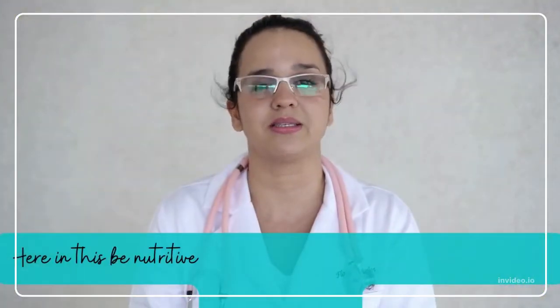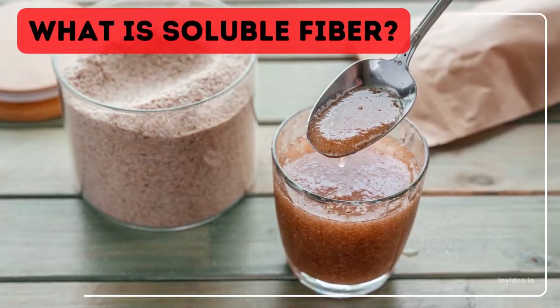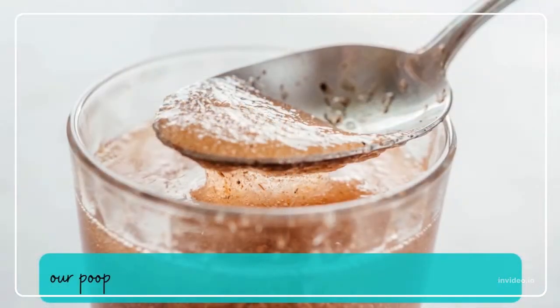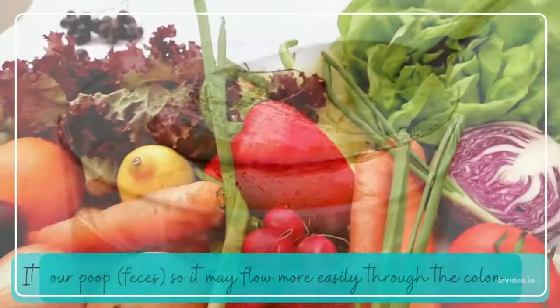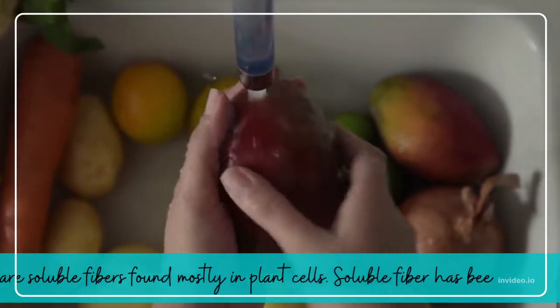What is soluble fiber? Soluble fiber absorbs water like a sponge and helps to bulk up our feces so it may flow more easily through the colon. It works by slowing the pace of digestion. Pectin, gums, and mucilage are soluble fibers found mostly in plant cells.